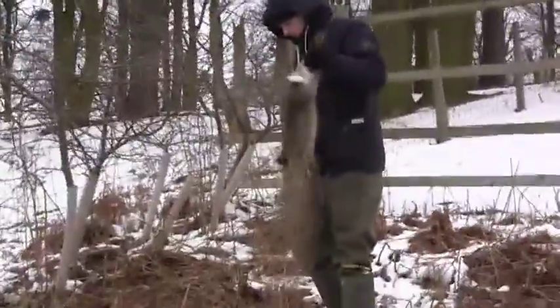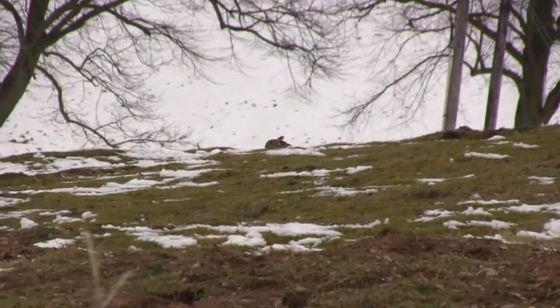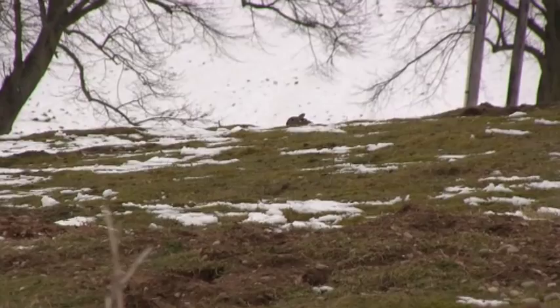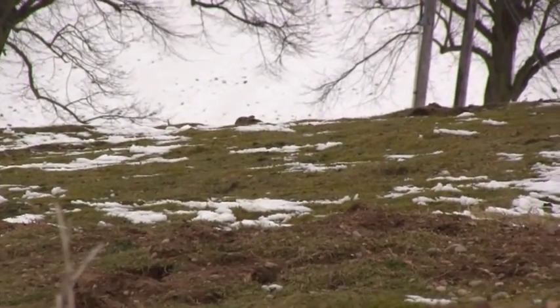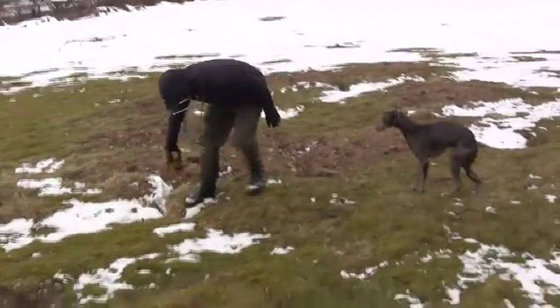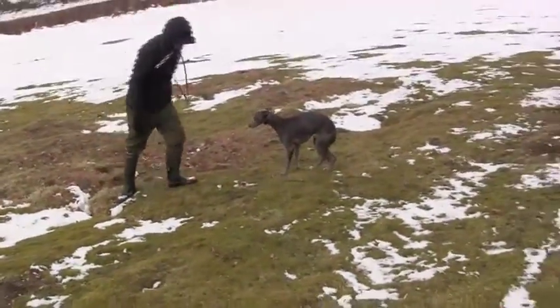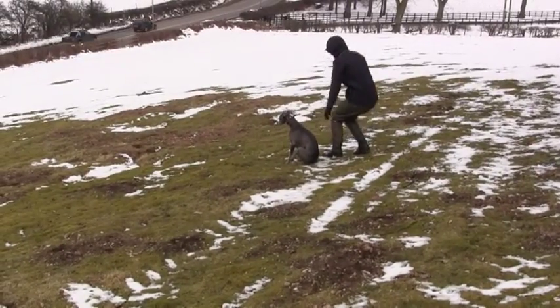The horse paddocks around this riding school hold the biggest population of rabbits I've seen local to us. There are more rabbits appearing from open warrens so we're going to try these next. This time we're going to let young Jip off the lead so he can have a couple of runs. After popping in the ferret, we keep above the warren and wait for the action.